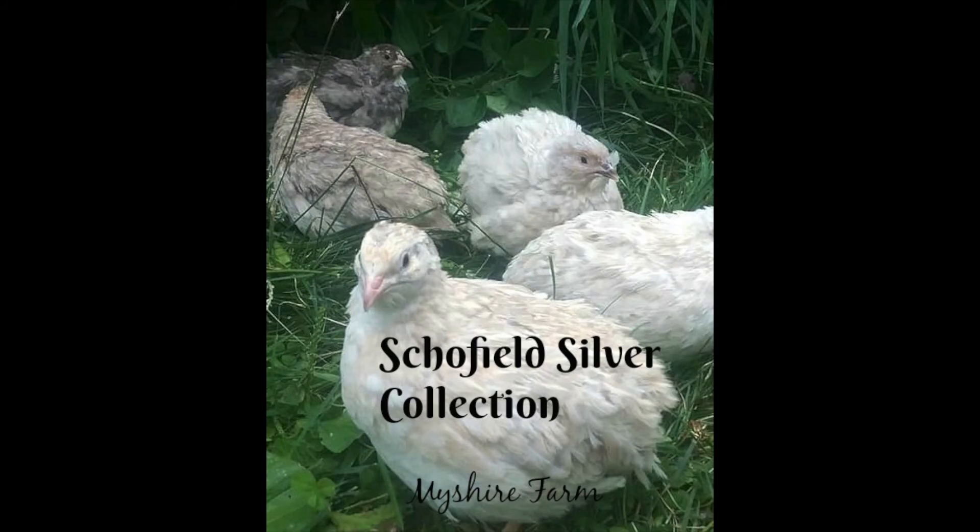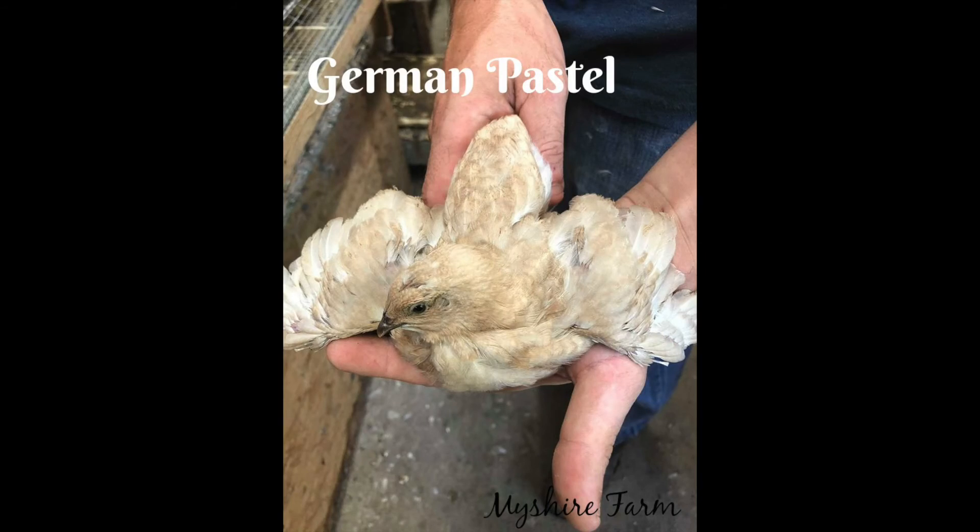I'm also going to go into Snowys and how to produce Snowys, or one way that we found is the best way to produce Snowys. But if you order SSCs or German Pastel Collection — or if you order a collection from anywhere — realize that a collection means many different genes mixed together to produce a different color. I hope that helped with a brief explanation and description of the SSC, the Silver, and the German Pastel Collection. Stay tuned because we're going to do some more genetic episodes soon. Thanks, guys.